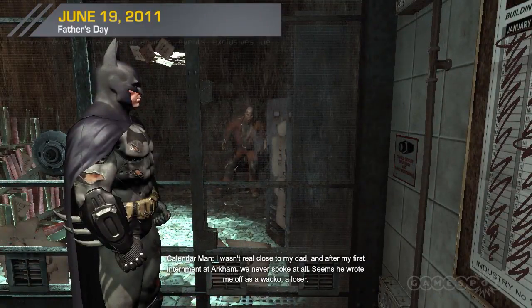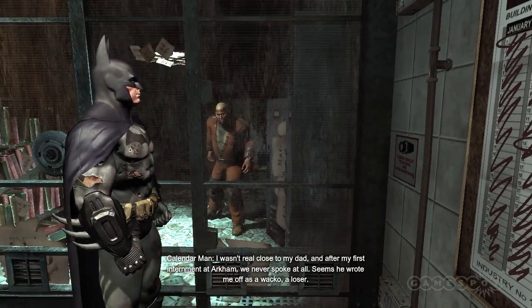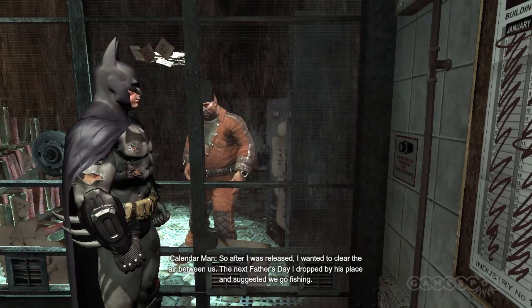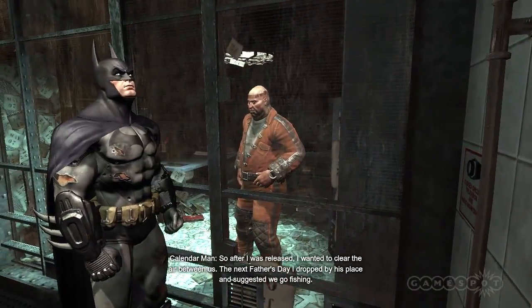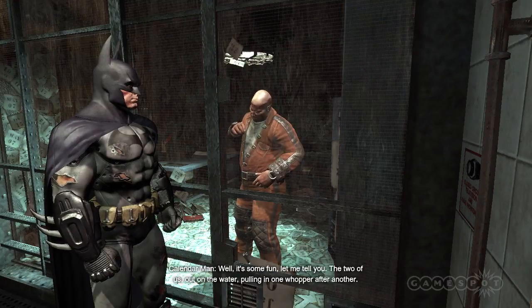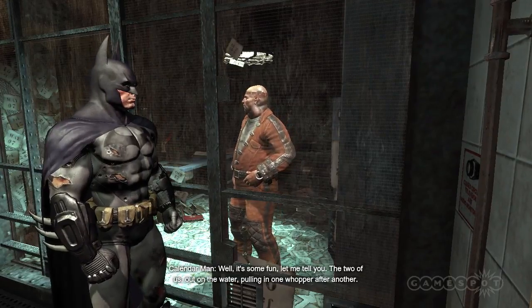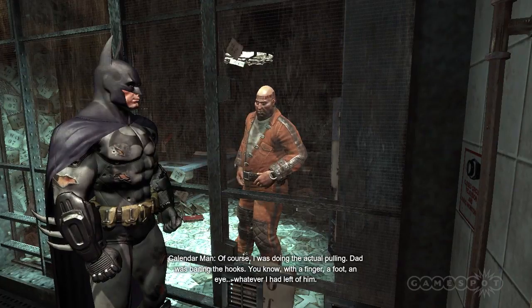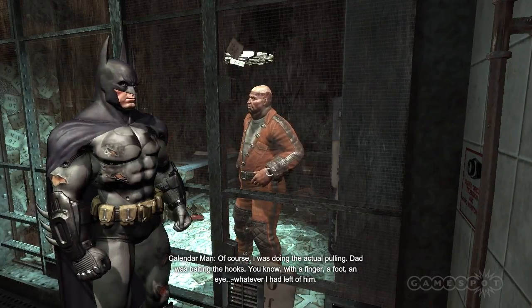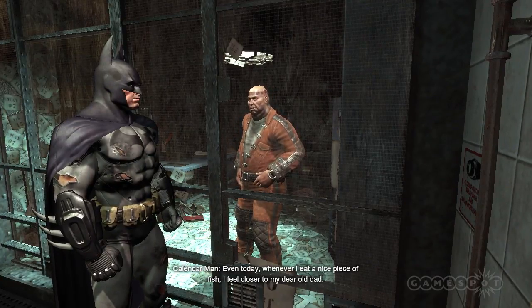I wasn't real close to my dad. And after my first internment at Arkham, he never spoke at all. Seems he wrote me off as a wacko loser. So, after I was released, I wanted to clear the air between us. Next Father's Day, I dropped by his place and suggested we go fishing. You ever go fishing with your pop? Well, it's some fun, let me tell you. The two of us out on the water, pulling in one whopper after another. Of course, I was doing the actual pulling. Dad was baiting the hooks — with a finger, a foot, an eye. Whatever I had left of him. Even today, whenever I eat a nice piece of fish, I feel closer to my dear old dad.